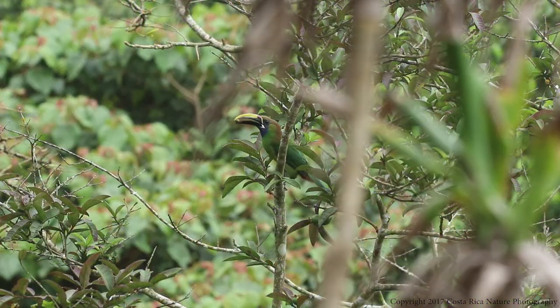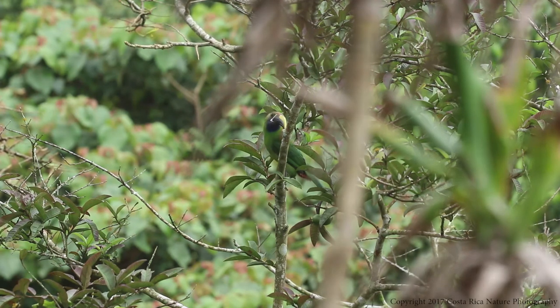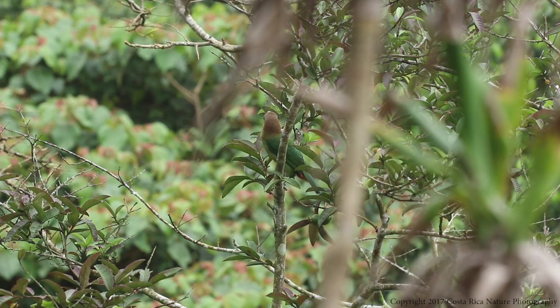The blue-throated toucanet has a wide variety in its diet. Around my home, I have seen them eat seeds, fruits, insects, as well as eggs, and once even the hatchling of another bird. Much like the keel-billed toucan, the blue-throated toucanet has a bill specially designed for the wide variety of food it can consume.